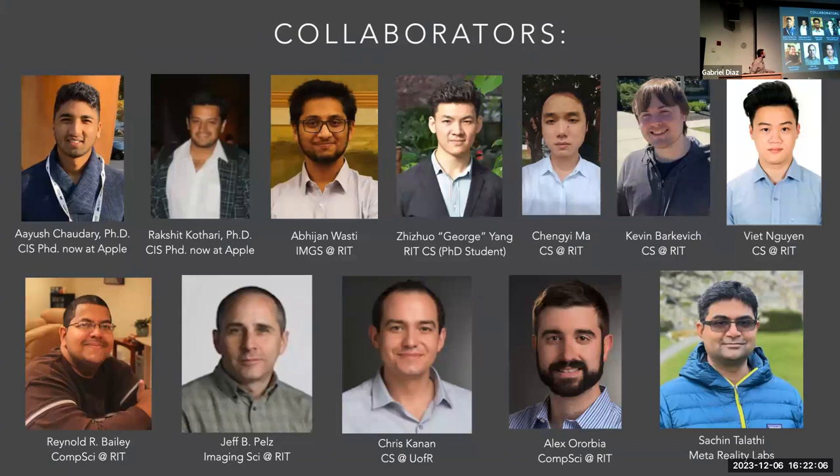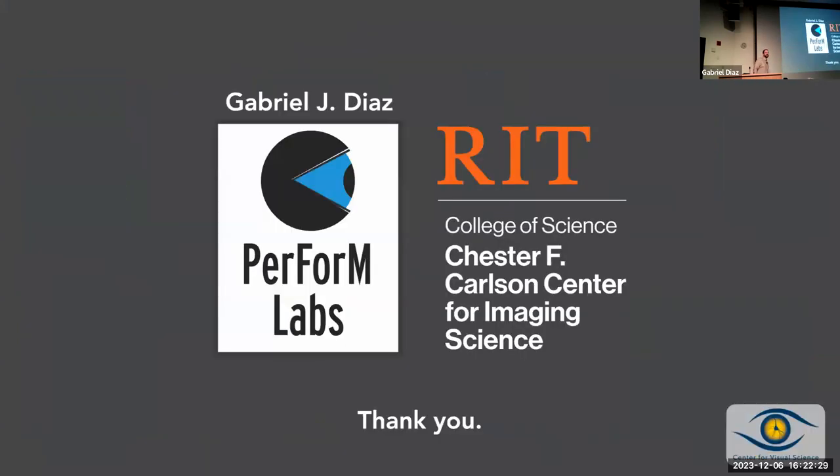There are lots of collaborators involved in many years of work here. All these are students, roughly in temporal order, and then all the faculty members on the bottom. Thanks, everyone.